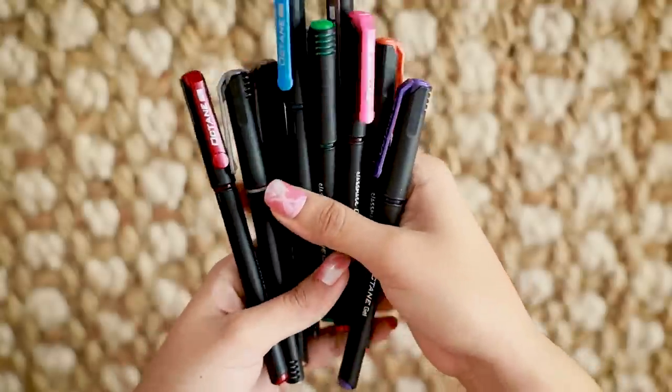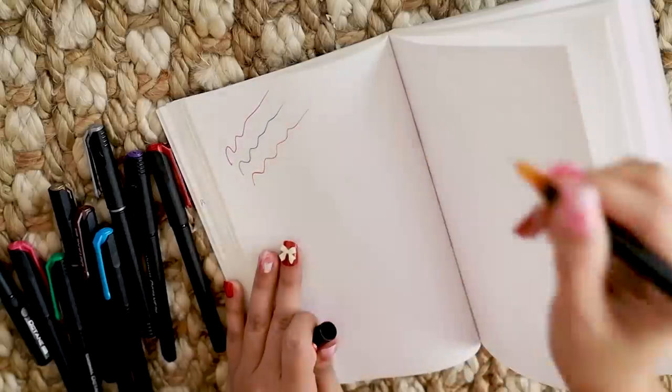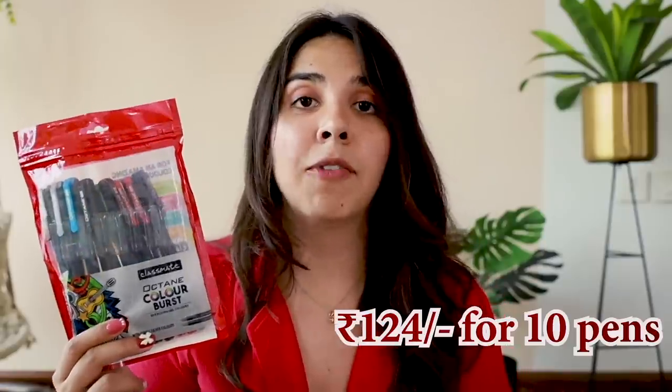Next up, pens! In any video I have to include pens because I journal a lot and I like colorful pens and discovering new ones. This one is by Optane and these are gel pens — 10 pens for ₹124, and these are super smooth so you can definitely invest in them.